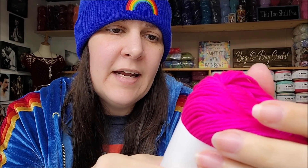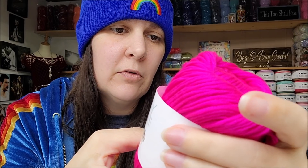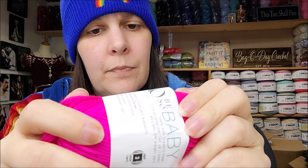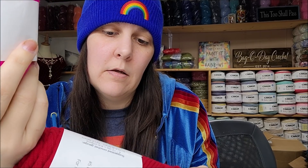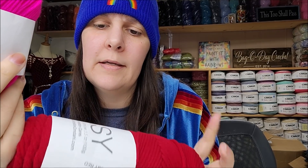The Be So Baby is 100% milk fiber, 1.7 ounces, 142 yards, a lightweight number three. The care instructions say to delicate wash in a laundry bag — machine wash delicate with a laundry bag recommended. Both yarns have the same care instructions.